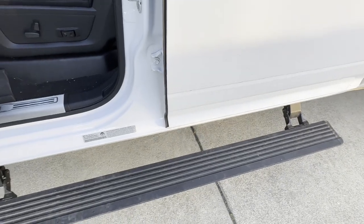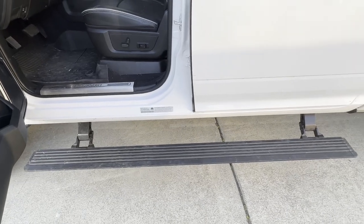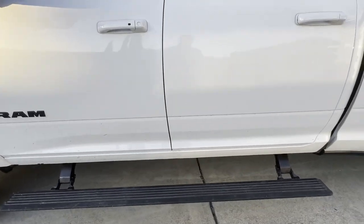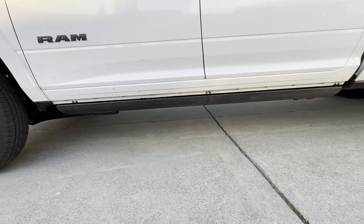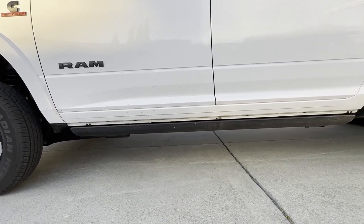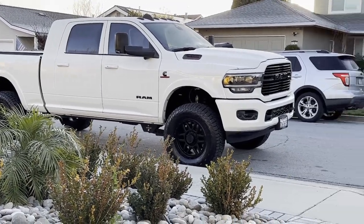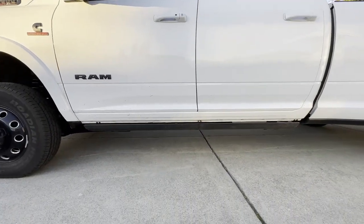Before we get to the engine bay, I want to talk about these steps. These are the factory Mopar steps - they look nice, however they don't do two things as well as the amp steps, which is kind of weird to hear me say because I'm not a huge fan of amp steps in terms of fitment. When these fold up, they're pretty visible and don't hide the pinch weld seam at all - you can see the pinch weld seam bolts. They don't tuck back well at all.